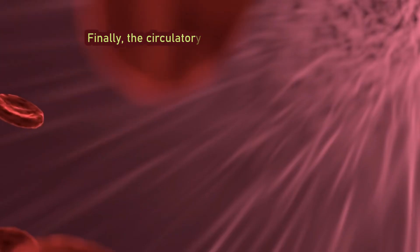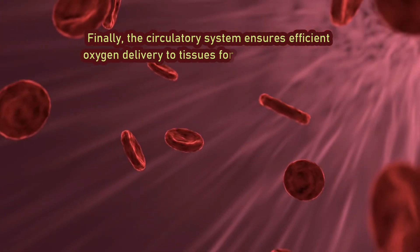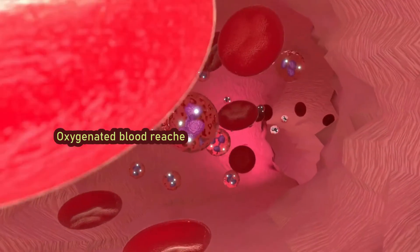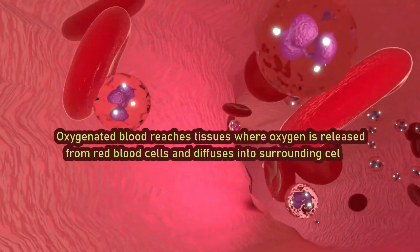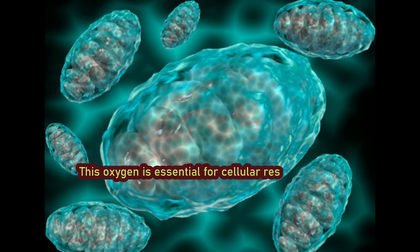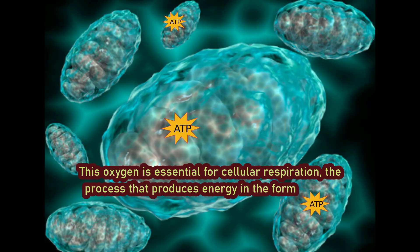Finally, the circulatory system ensures efficient oxygen delivery to tissues for cellular respiration. Oxygenated blood reaches tissues where oxygen is released from red blood cells and diffuses into surrounding cells. This oxygen is essential for cellular respiration, the process that produces energy in the form of ATP.